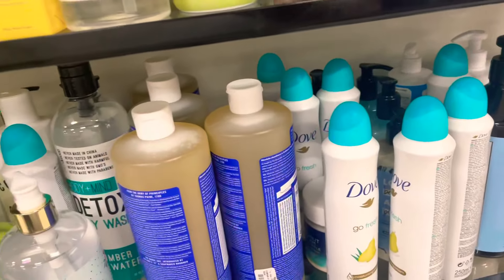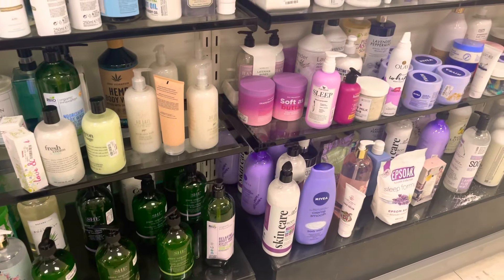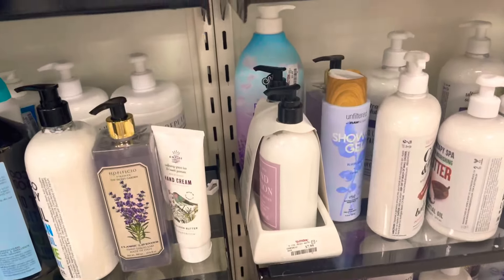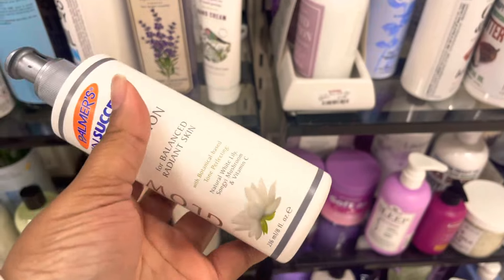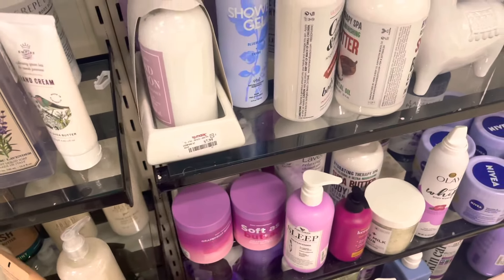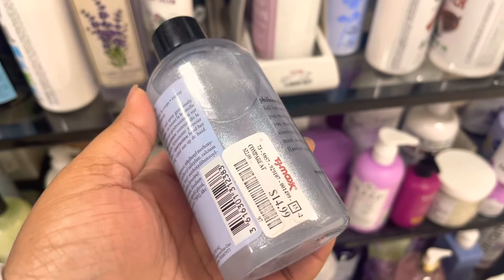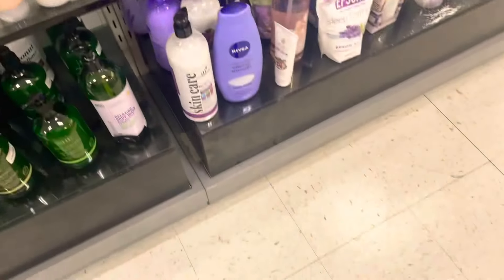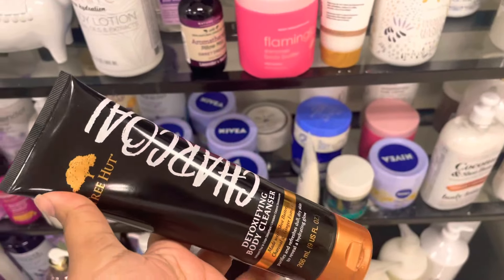They have a bunch of those Dove deodorant dry sprays over there, which are my favorite right now. There's that blueberry wash that I got last week. I thought this Palmer's lotion was pretty cool because I'm used to just seeing the cocoa butter version. I've been seeing this little shimmer spray for the last few weeks, but it's really weird because there's no spray top to it at all — so I don't know how you're supposed to spray it.